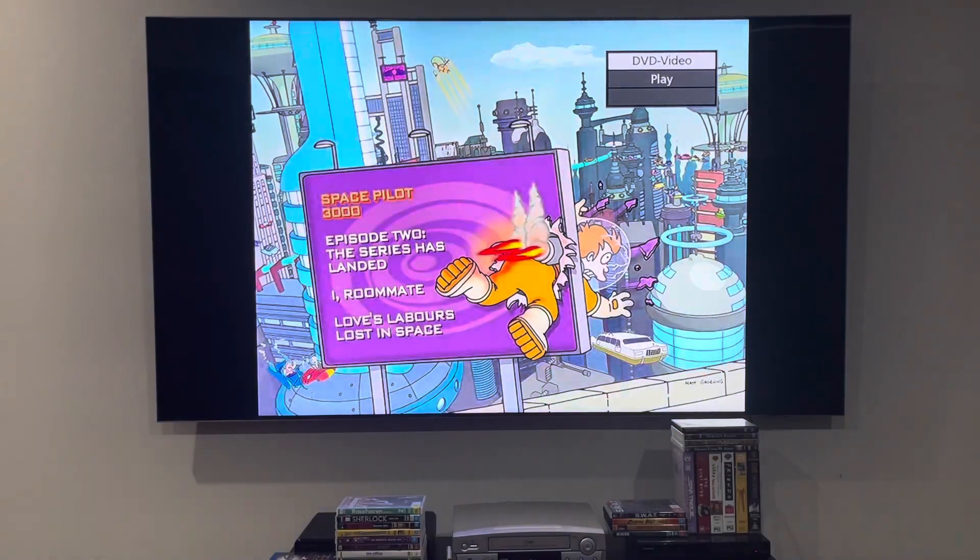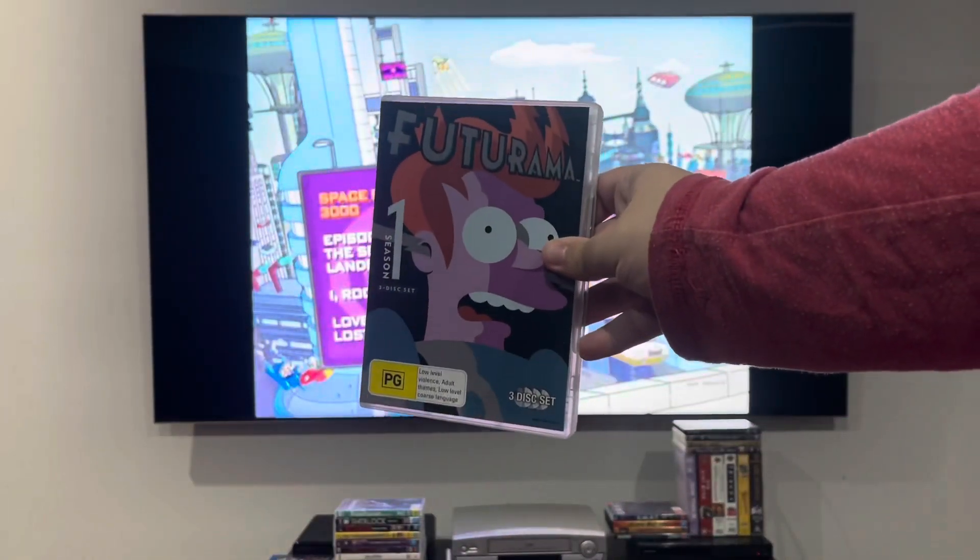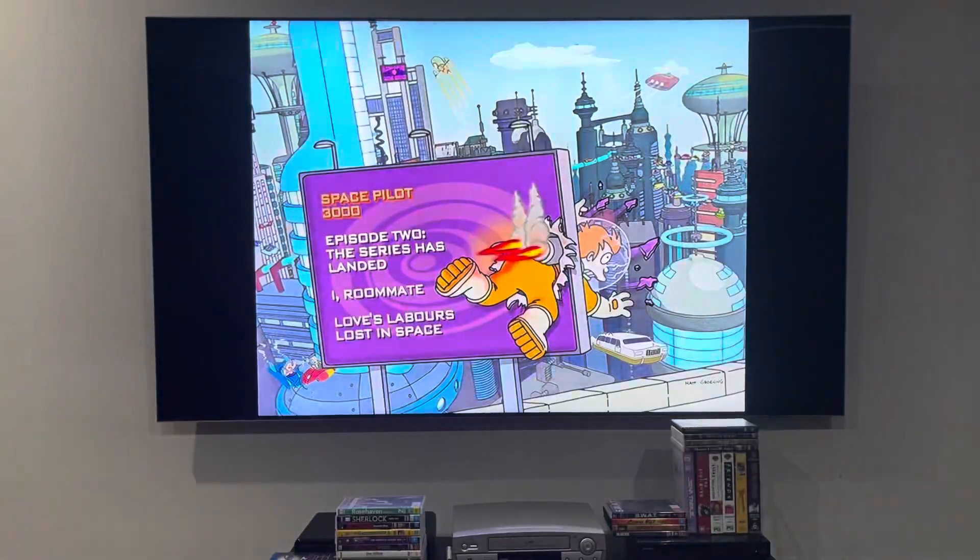Hey guys, it's LJEST2004 here, and today we're going to do another DVD menu walkthrough to Disc 1 of the reprinted DVD of Futurama Season 1 from 2012.